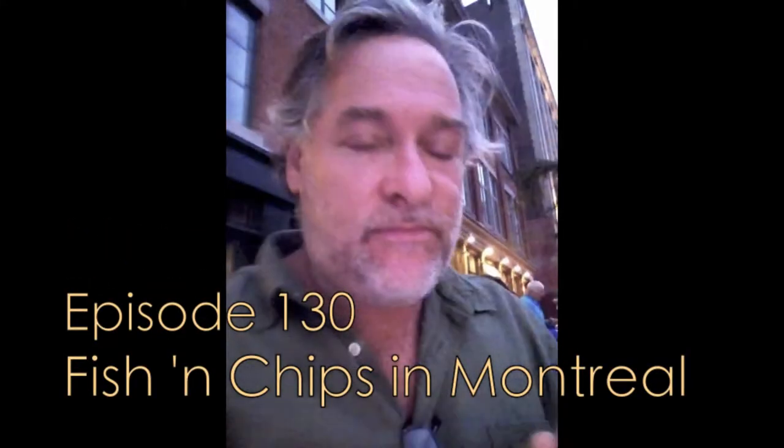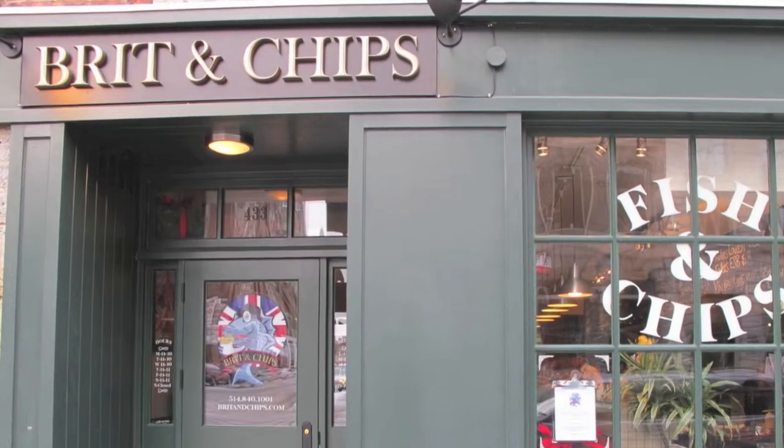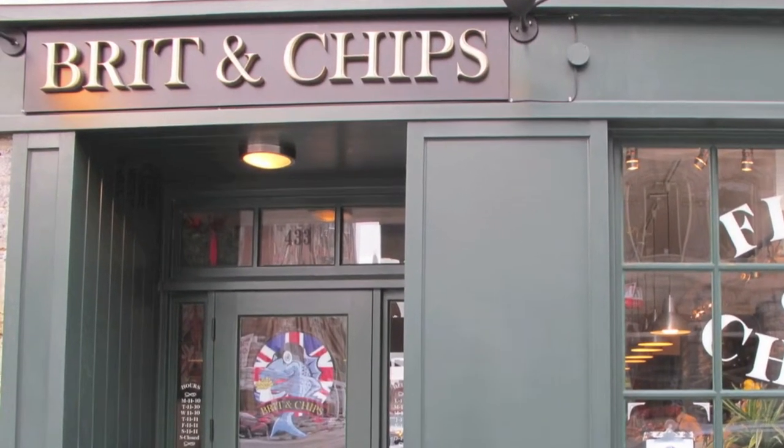Hello, Mark here on the Culinary Compass, here in Montreal. Found a fish and chips place called Brit and Chips, and honestly, authentic. Really awesome.